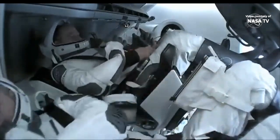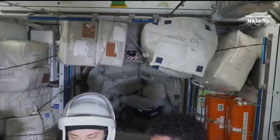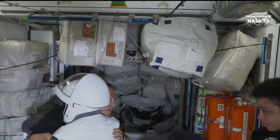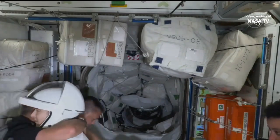Kayla Barron will be entering into the Dragon here shortly. She's just wrapping up some final goodbyes with European Space Agency astronaut Samantha Christofredi, NASA astronaut Jessica Watkins, as well as NASA astronaut Kjell Lindgren.